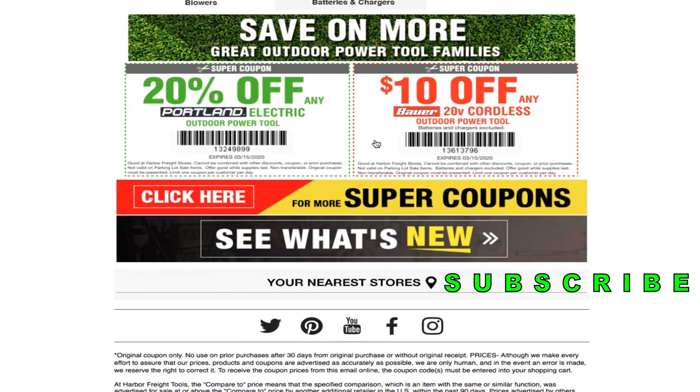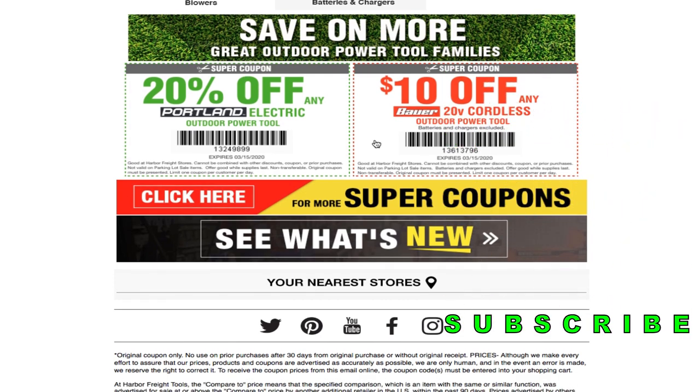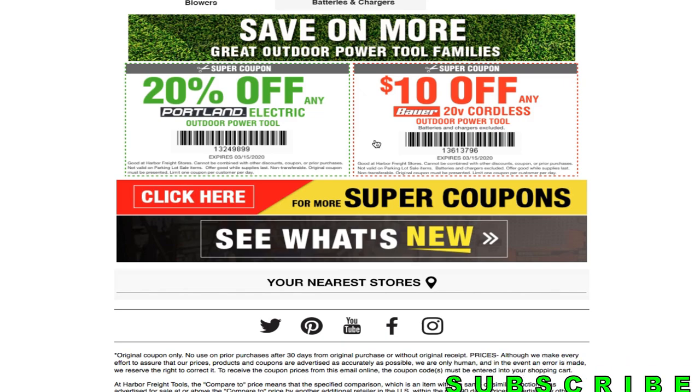That's it — just a short video for today. Don't forget to smash the like button and hit subscribe.